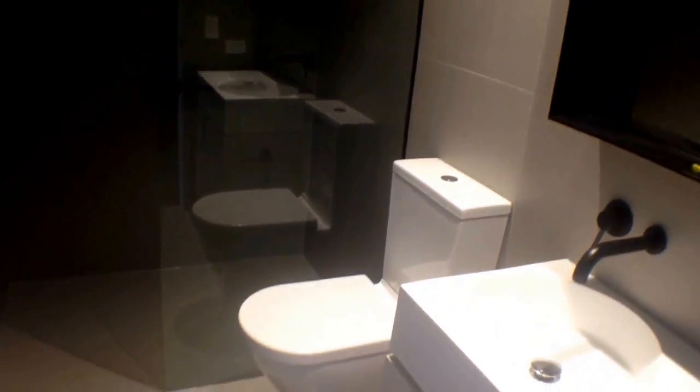Finally, we head around to the central bathroom. Storage behind the vanity and below the vanity, oversized shower, fully tiled and ready to go.